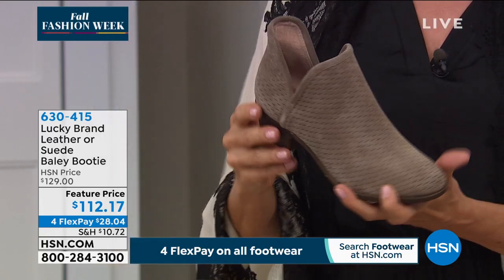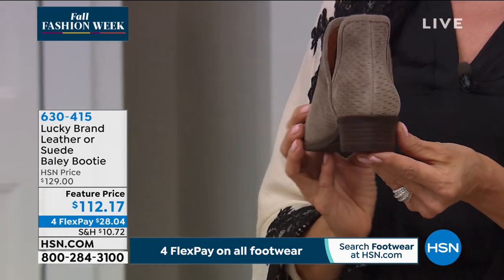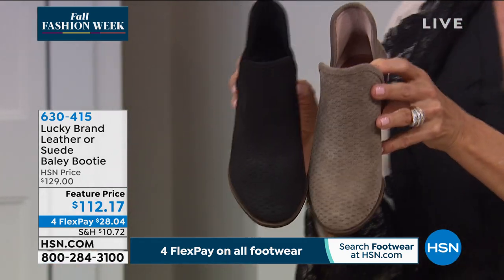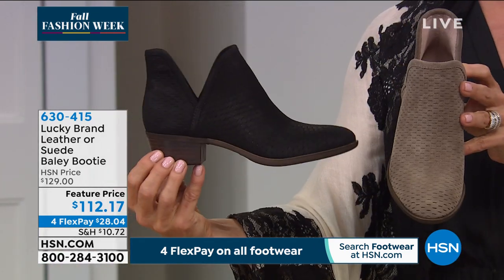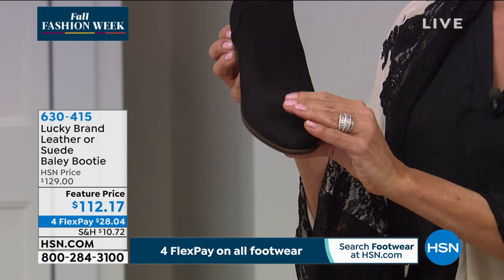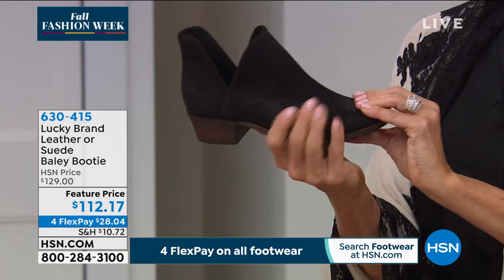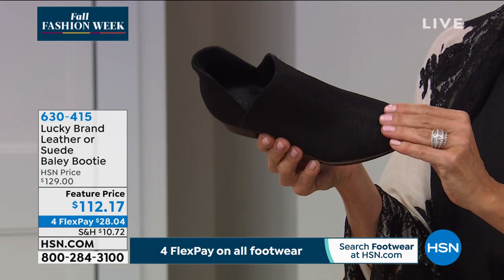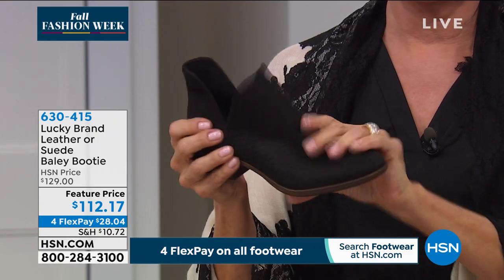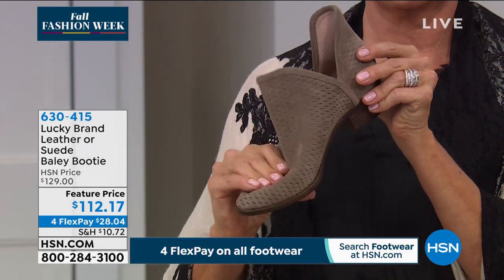Mainly because it's still on that bootie construction — it still has great construction where it's wider in the ball of the foot. But the beauty of this is, first of all, you can slip it on. Secondly, it's unlined; it doesn't have a toe box. If you just squeeze the toe, it completely squishes down and it makes it so soft. The whole boot you can just wrap right down to the sole because it is completely unlined — it is so beautiful.